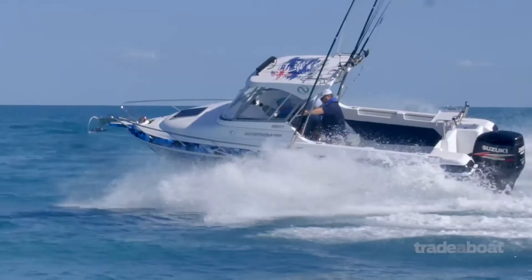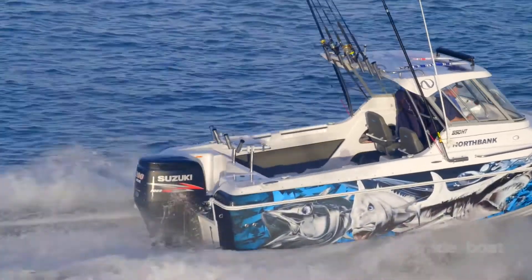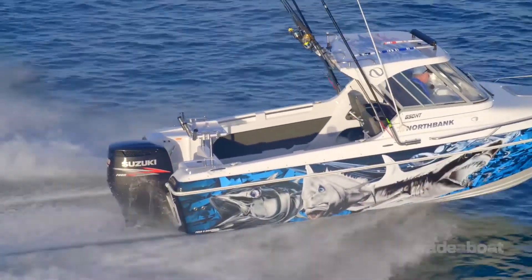This boat starts at a base level of about $109,000. The one we've tested here comes in at about $120,000, and that seems to me like very good value for money for a vessel of this size and with these capabilities.